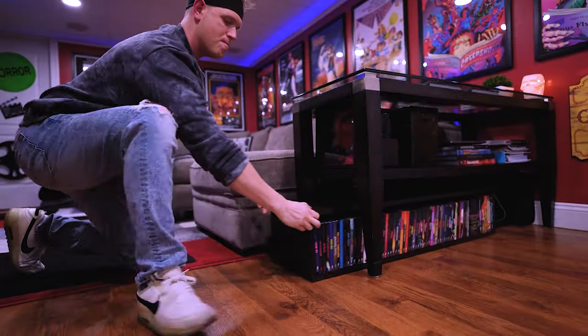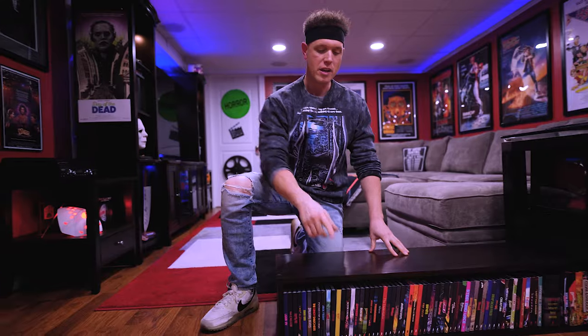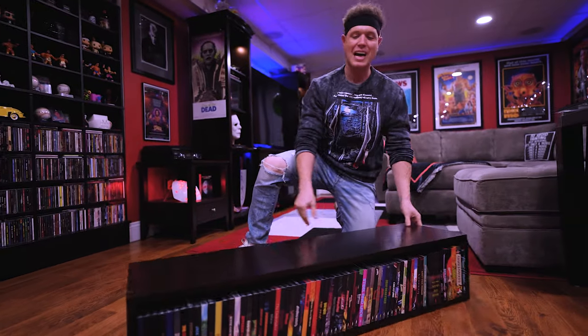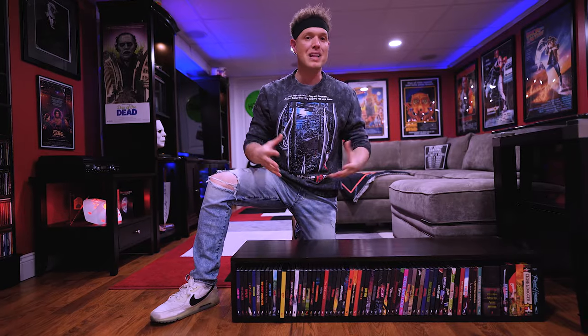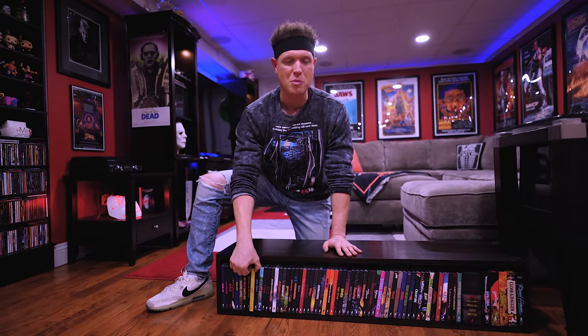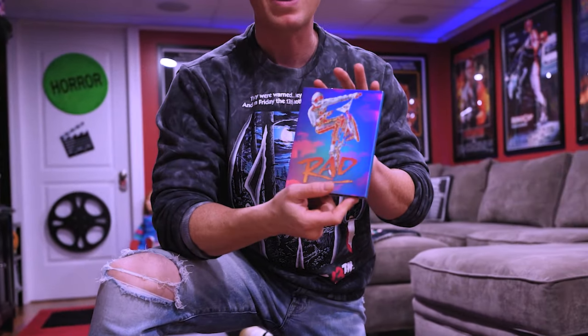For all you physical media collectors, space is sometimes a problem. A lot of the stuff I have in this room is my boutique labels, but space has become an issue so you've got to be creative. This is all my Vinegar Syndrome stuff — you think it's just in the front? We've also got the back too. Created this cool little shelf that fits exactly underneath my coffee slash end table. Utilizing space to my advantage. I know a lot of you are Vinegar Syndrome collectors, but you ain't no Vinegar Syndrome collector unless you've got the RAD 4K with the lenticular slip. RAD is one of my favorite movies — so happy to have this in my collection.